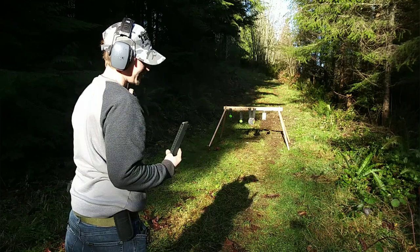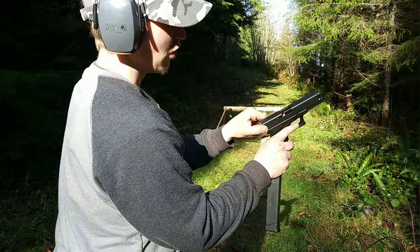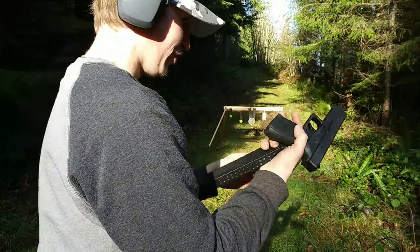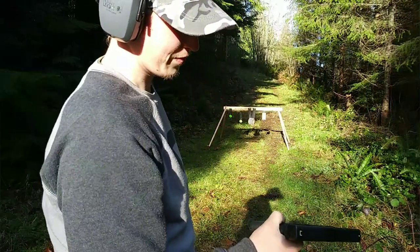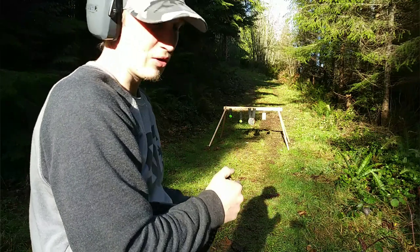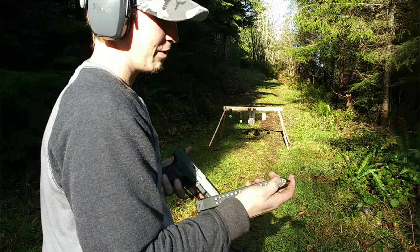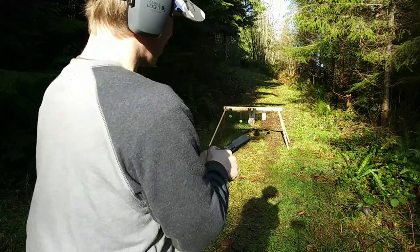As you can see, we had one failure to feed — got kind of hung up in the slide. That's the first time that's ever happened to me. Of course it happens while I'm filming this video, but out of all the bullets I've shot out of it so far, that's the first time that's happened.